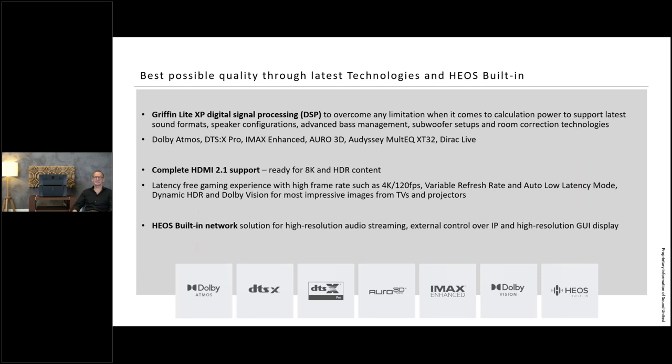Looking at specifications: 15.4-channel processing requires a high-quality, very fast DSP. We're utilizing the Griffin Light XP, and you can see all supported audio formats. We also have the Audyssey MultEQ XT32 automatic room calibration, and we're going to support Dirac Live on this unit. HDMI covers all 8K features, and the HEOS network gives access to all music streaming services as well as external IP control for third-party control systems.